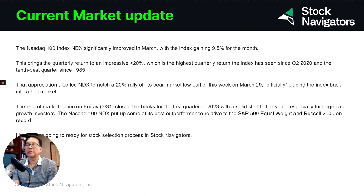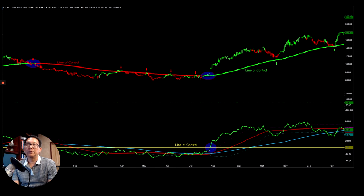I'm going to show you how we do the stock selection process in Stock Navigator so that we can select some stocks to trade for April 2023. Before getting into the details, I'm going to show you the top process.